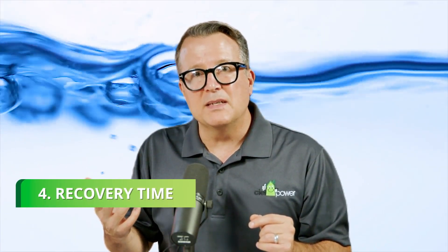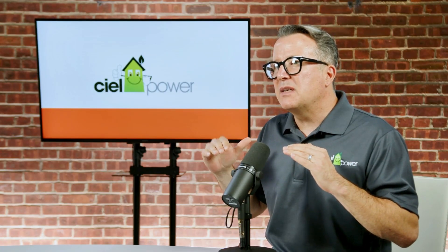Recovery time is the time it takes for the water heater to reheat a full tank of water. While the recovery time of an average-sized 220-volt, 40- to 50-gallon heat pump water heater may be marginally longer than its traditional counterpart, the larger 75- or 80-gallon units can take longer to recover, as can the smaller 40- to 50-gallon units operating on a 110-volt circuit. If you have a larger household or considerable hot water requirements, consider purchasing a slightly larger unit to ensure a steady supply of hot water.